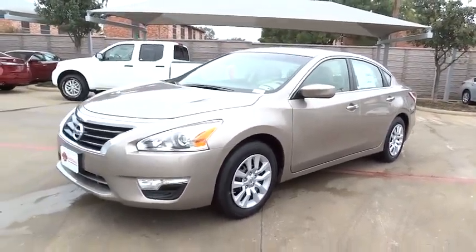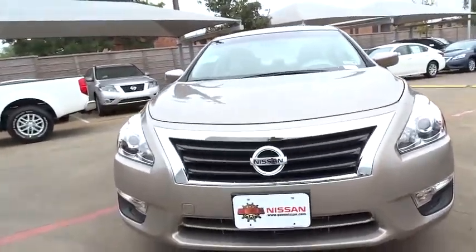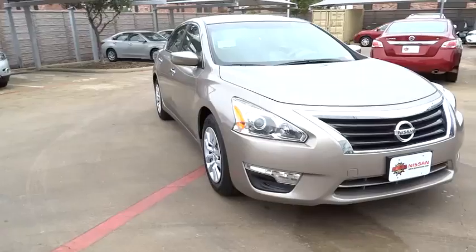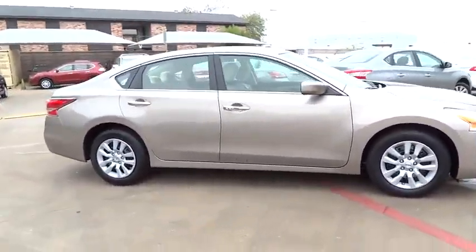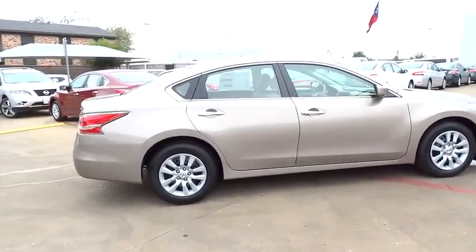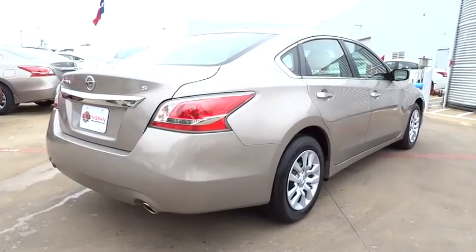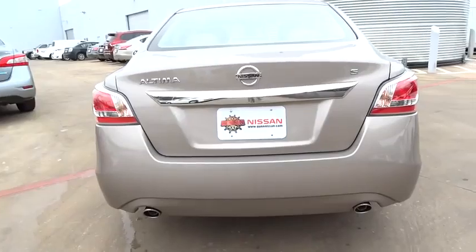2015 Altima. The Nissan Altima offers advanced features to make life easier, including push-button ignition, which comes standard. Combine that with a powerful V6 or efficient four-cylinder engine, six standard airbags, and over 5,000 quality and performance tests, and you'll see the Nissan Altima is made to drive and built to last, and is priced below $25,000.